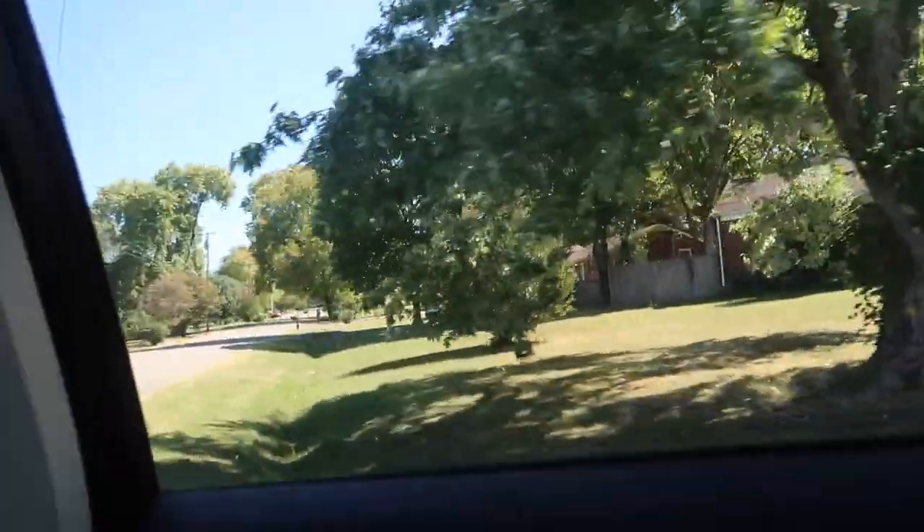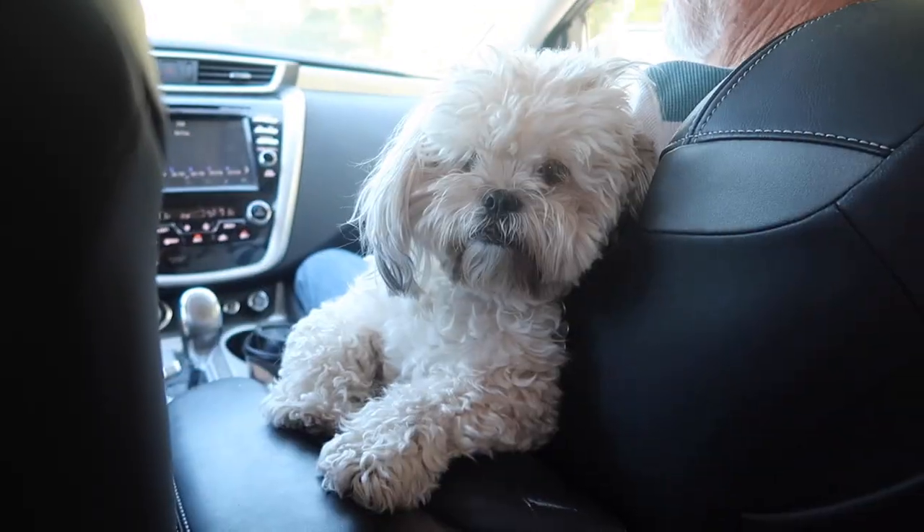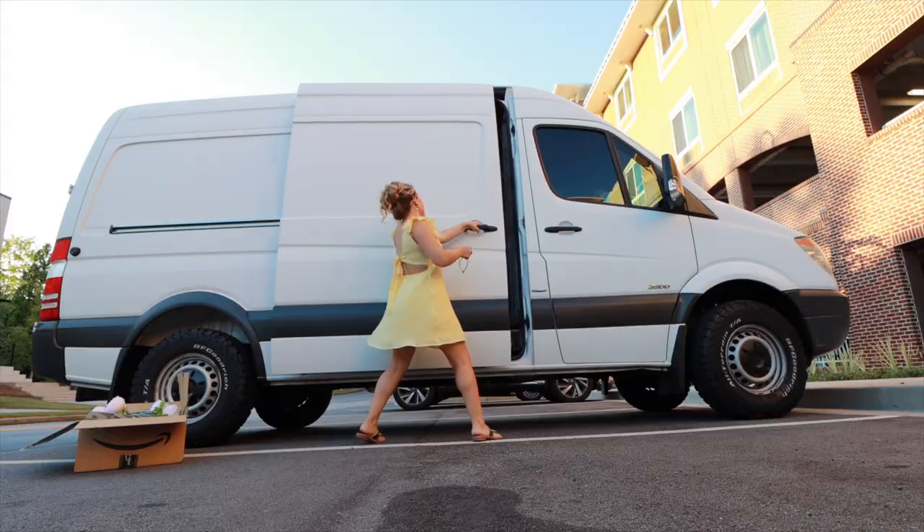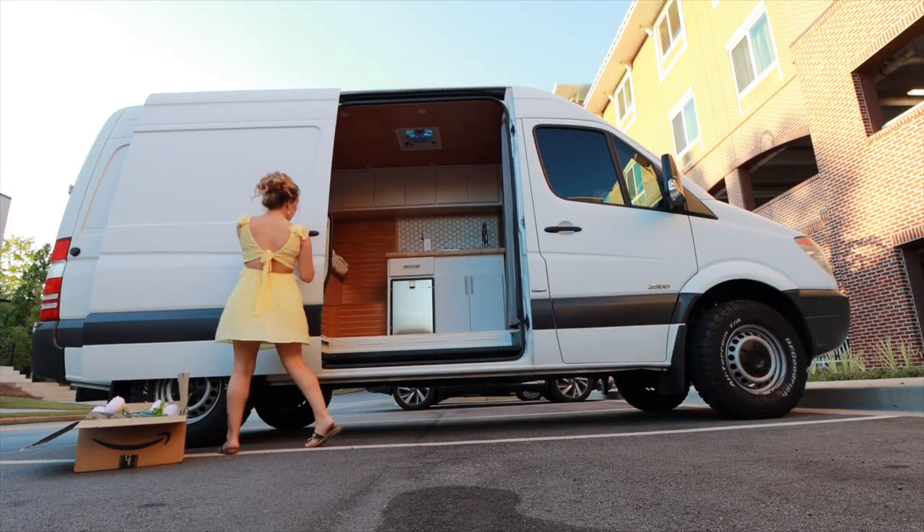If you missed last week's episode, I bought a camper van! I'm going to be traveling the country with my dog and my van and I can't wait to bring y'all along. But first, I wanted to put my own touches on the van and make it a little bit more me.